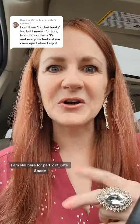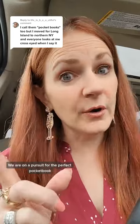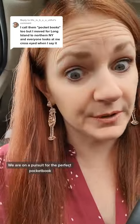A pocketbook indeed. And I am here — I am still here for part two of Kate Spade. We are on a pursuit for the perfect pocketbook. I was going to apologize, but then I realized there's no need to apologize. I'm just going to explain.